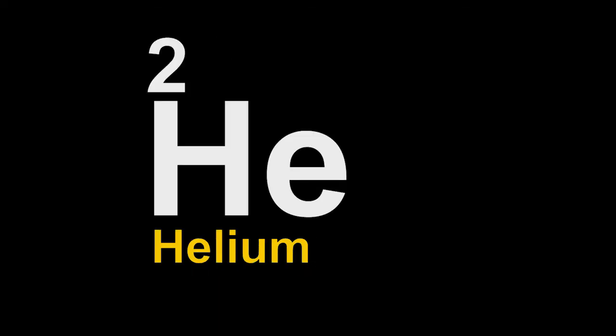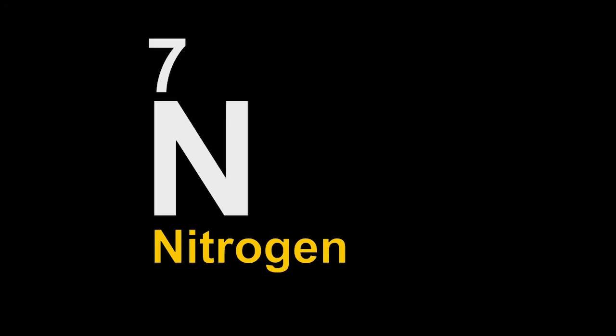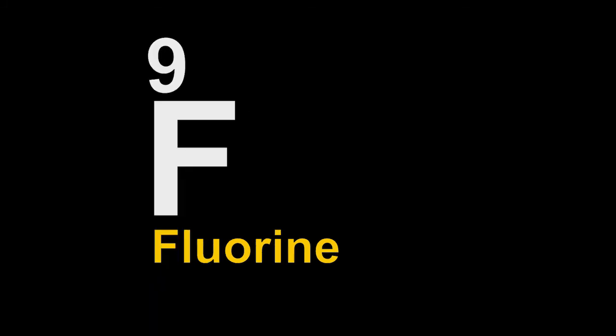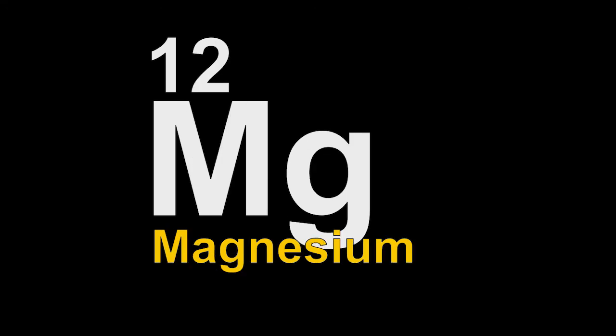1 hydrogen, 2 helium, 3 lithium, 4 beryllium, 5 boron, 6 carbon, 7 nitrogen, 8 oxygen, 9 fluorine, 10 neon, and 11 is sodium. First 12 is done with magnesium.